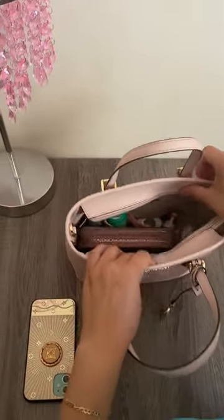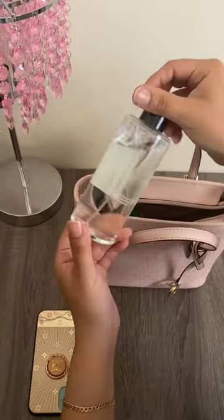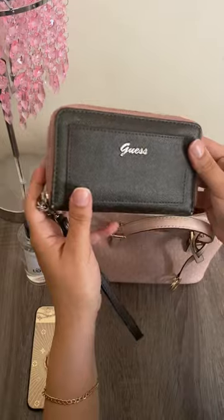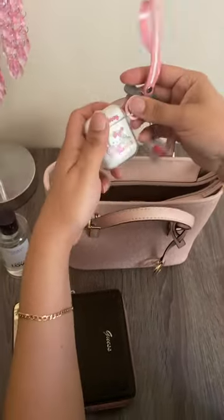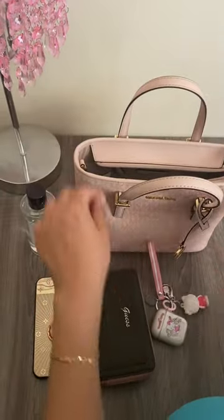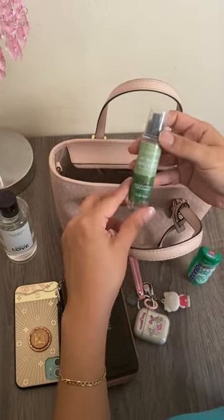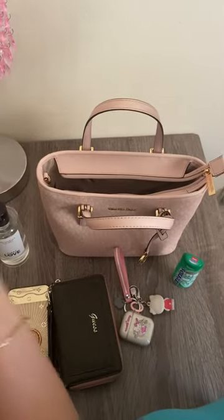I carry all my stuff in here. I have Victoria's Secret — this is my favorite one. My wallet — I really like this wallet, it fits perfect in there. And then my AirPods, I think that's really cute. I have a thing for hand sanitizer, so this is the spray one — smells really good.